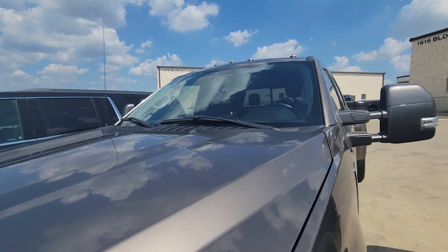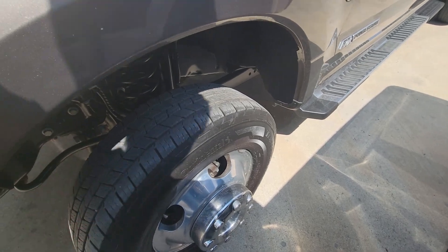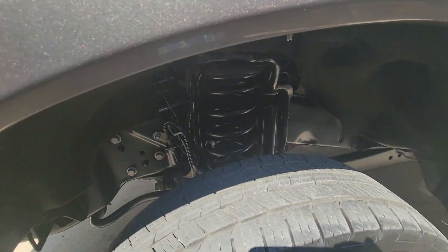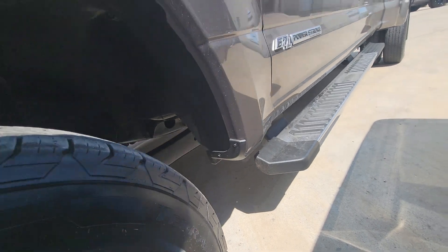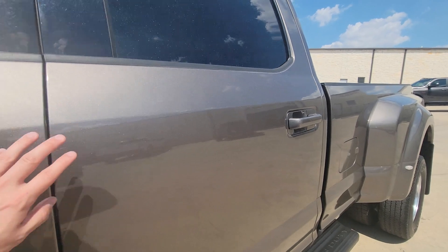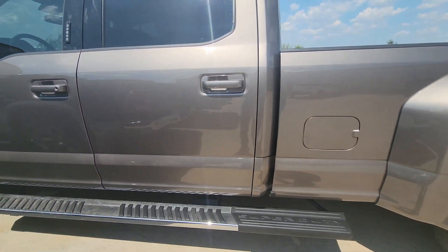Because of that bumper guard, there are no rock chips at all. The front windshield doesn't have any cracks or chips. Tires look almost brand new. You can see the shocks and the lift underneath — no rust. This is a Texas vehicle, so that's what you get. No dings, no dents, nothing on this side.